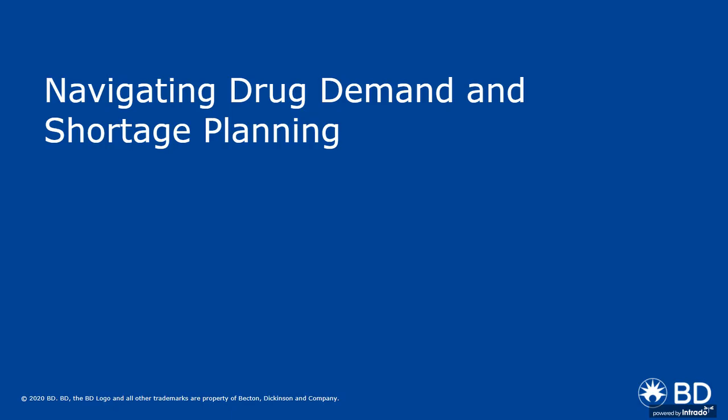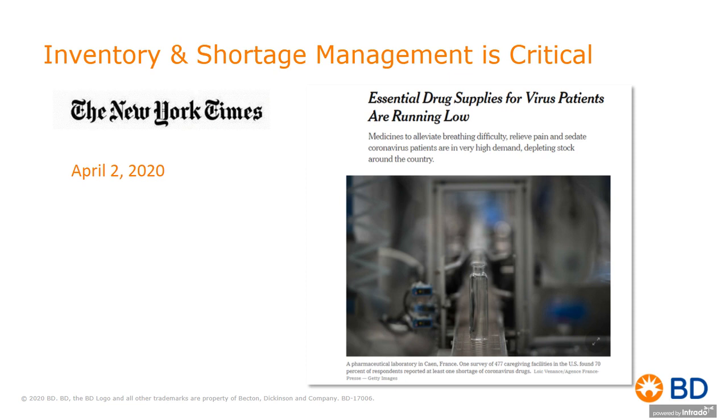As we look at navigating the drug demand and shortage planning, even the New York Times has published on essential supplies. Over these past several weeks, this headline from April could have been from yesterday: essential medication supplies are running low. I would like to point out that 'essential' here not only means medications for treatment, but also those medications for supportive care — for example, oral care for ventilator patients. If chlorhexidine was a part of your oral care strategy, there will be a run on those in the same way other organizations have the same oral care and clinical care guidelines.